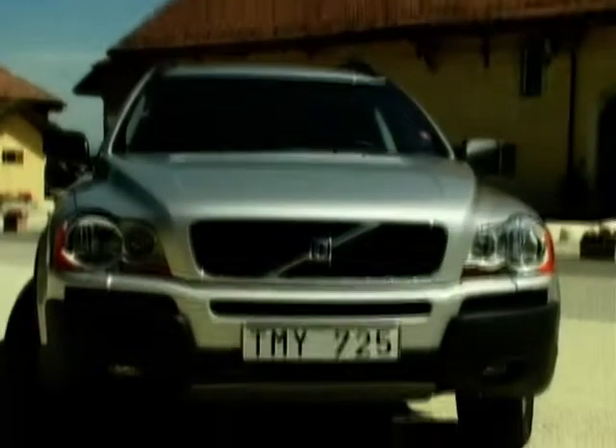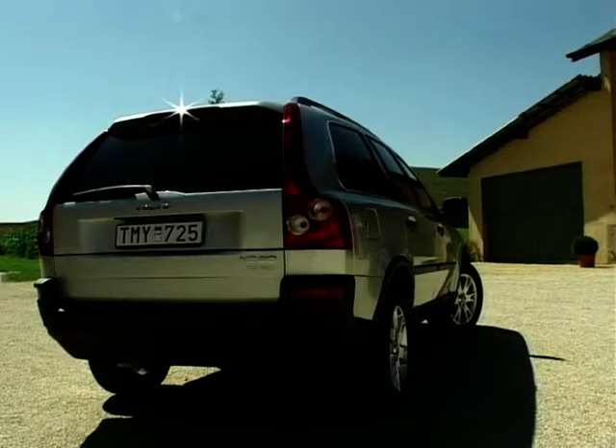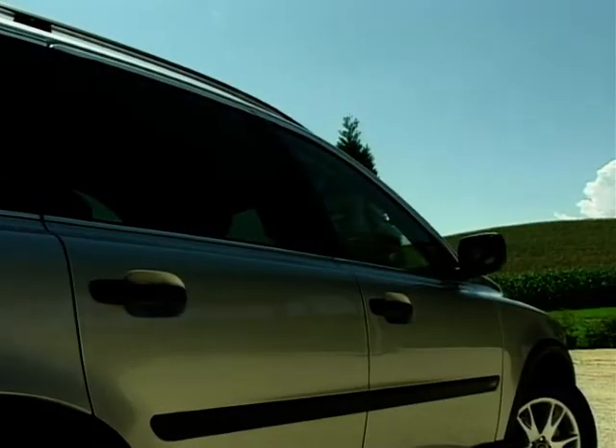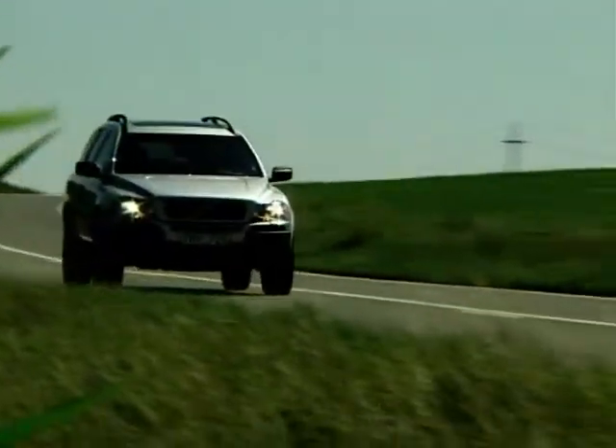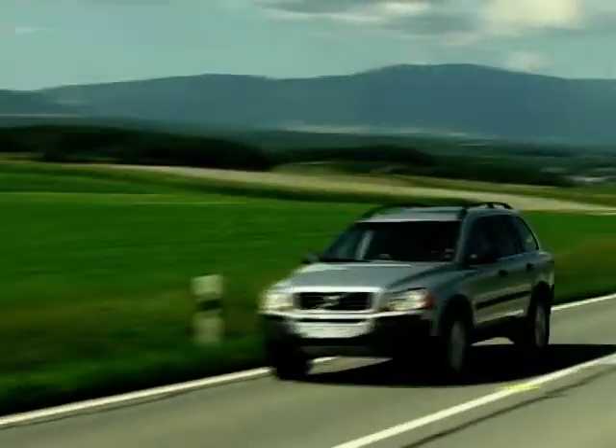Although the XC90 is a completely new vehicle, it does share its platform with the S60, V70 and S80 models, although with a wider track, longer wheelbase, and steel subframes rather than alloy. The four-wheel drive system is also a new design, which has already been successfully fitted to some of the S60 models.